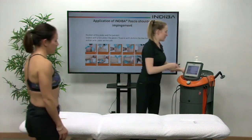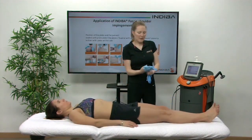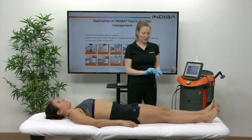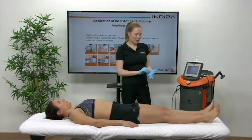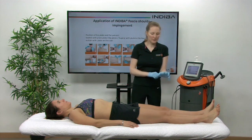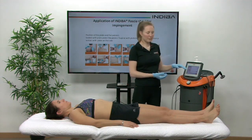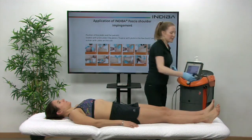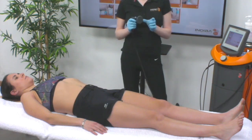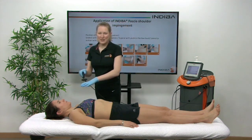So I'm going to do a demonstration now to show you how we can treat shoulder impingement with Indiba. First of all, we always put gloves on when we're using the fascial tools or touching the resistive electrode — that's because we don't want the current transferring to the therapist; we want all of that energy directed at the patient and into their body. It also ensures we're delivering the right power. Before we start the treatment, we always begin with the capacitive electrode, which has a superficial heat effect directly under that electrode head, so you would prepare the area by treating with the capacitive.